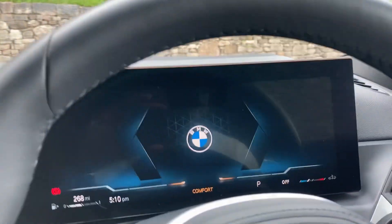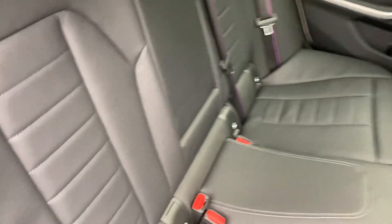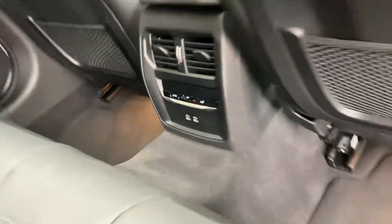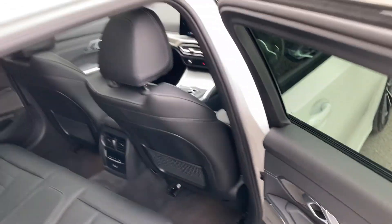Let me turn that off and show you the rest of the car. You've got privacy glass on the rear, which helps keep things cool in bright sunlight for rear passengers. Plenty of room in the back of the 3 Series — three seat belts across the back, ISOFIX on the outer seats along with M colours on the seat belts. Rear seat passengers also have their own climate control, a couple of USB-C ports, and the Harman Kardon sound system continues in the rear.